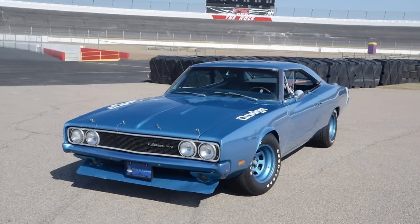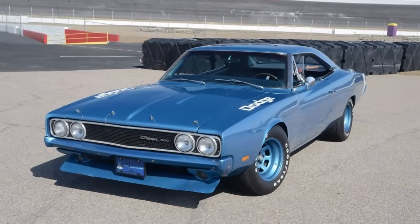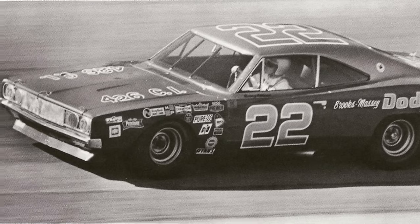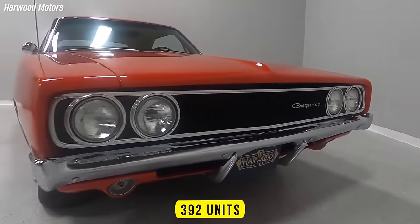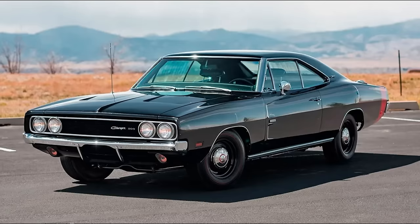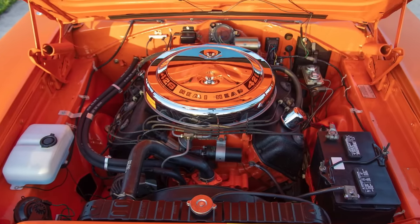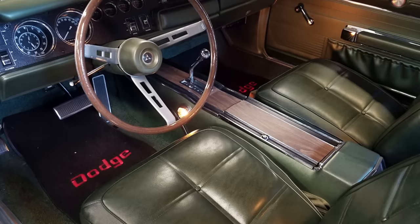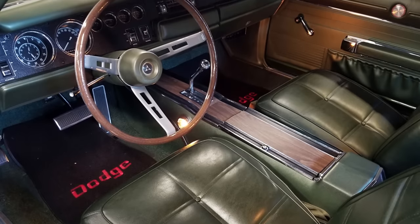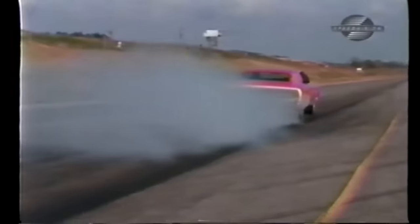Number 6: Dodge created the 1969 Charger 500 to meet the homologation requirements and compete in NASCAR, but it failed to win the championship despite its efforts. Chrysler had to build at least 500 vehicles, but in the end the number stopped at 392, of which 32 had Street Hemis and the rest had 440 cubic-inch wedge engines. The Street Hemi was a powerful V8 engine with 425 horsepower that could be matched with either a four-speed manual or a TorqueFlite three-speed automatic transmission. It was still a rare and powerful beast that could reach speeds of nearly 200 miles per hour on the track.